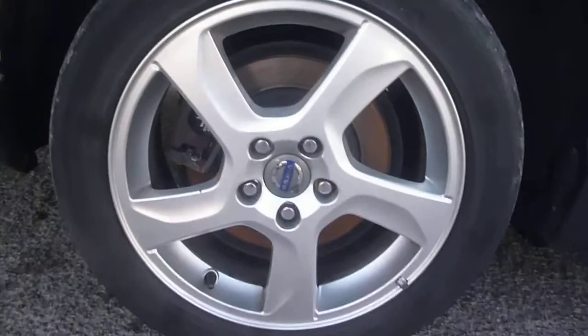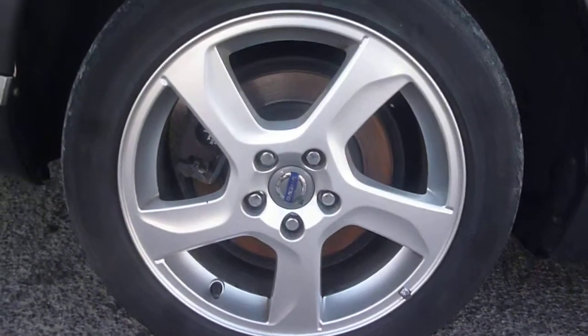The offside doors are generally good with just some very small minor chips which would just be touch ups, and the same to the rear quarter. The offside rear wheel is good.